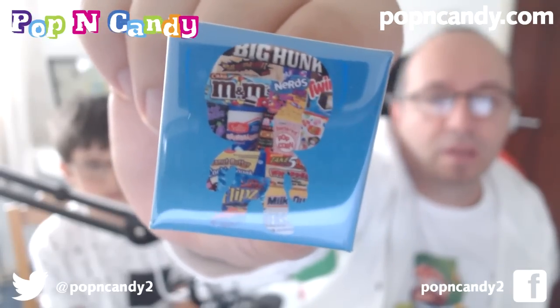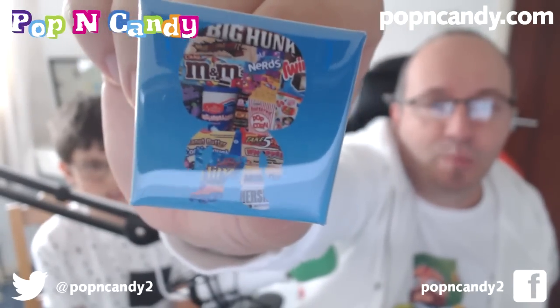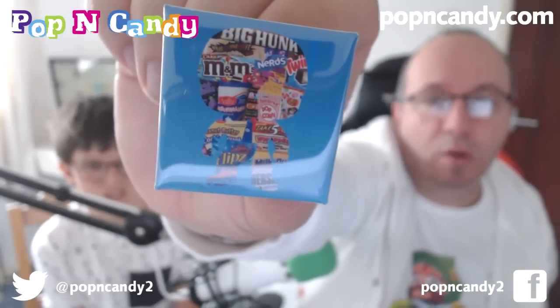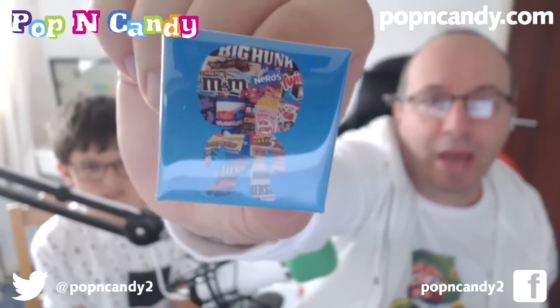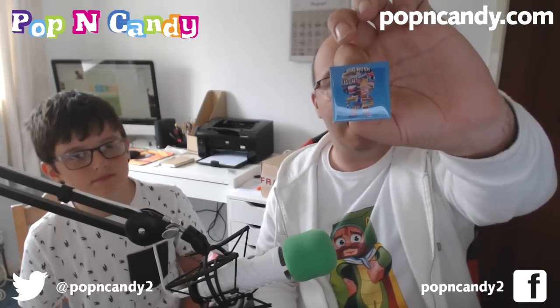Next up we have the brand new Pop and Candy badge. Each box you're going to get a badge. I designed this for them — it is the logo that we put together a little while back. It's a little square badge with the usual pin on the back. I don't know if we get these every month or whether it's just random, but it's really cool. One of the first people to get one of these — a Pop and Candy badge.